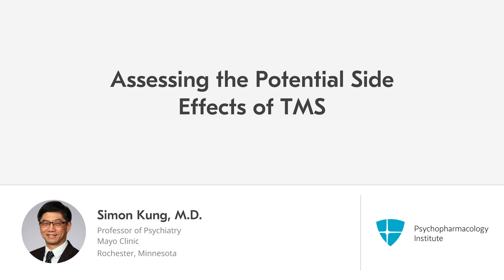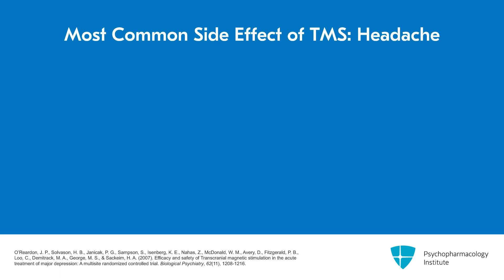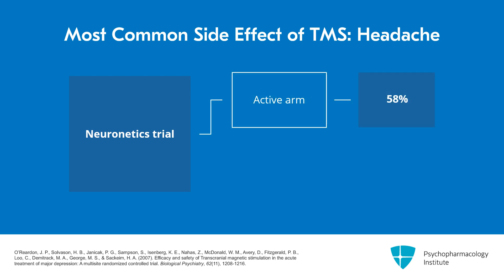Let's look at side effects of TMS. For the first industry-sponsored randomized trial, the Neuronetics trial, the most common side effect was headache. 58% of patients in the active arm had a headache, but 55% who had sham also had headache. So headache is very common, regardless of whether you're getting active treatment or sham.